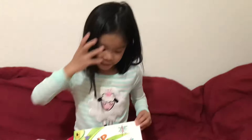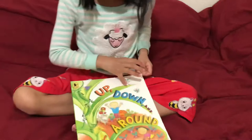Welcome back to Winnie and My Family Show. Today we're going to read up, down, and around. Now let's start reading.